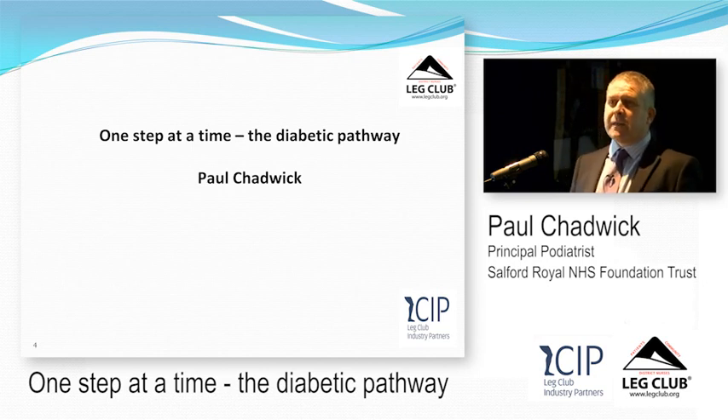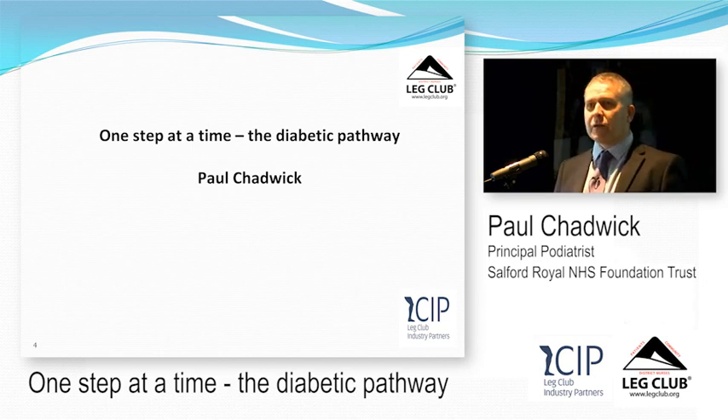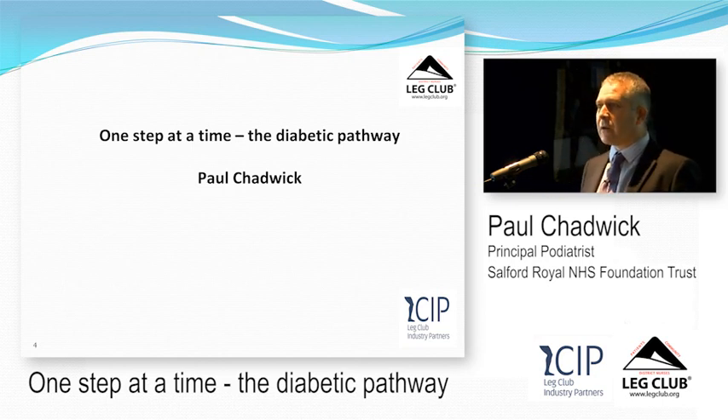I'm going to ask you one question. You've been sat there for half an hour listening, and now you've got a Mancunian coming to talk to you. So: if you thought about diabetic foot disease and diabetic foot ulceration, what would you think would be the worst thing for a patient?